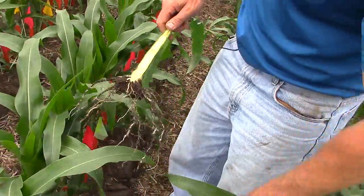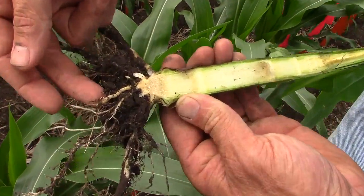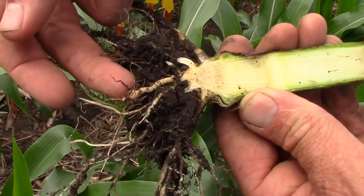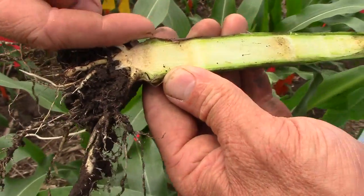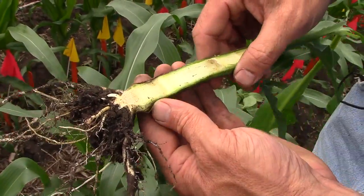Another thing you can do while you're out in the fields this time of year is dig up a plant and split it in half. You can still very easily see where your seeding depth was — this plant was seeded right at about two to two and a quarter inches deep, which is great.